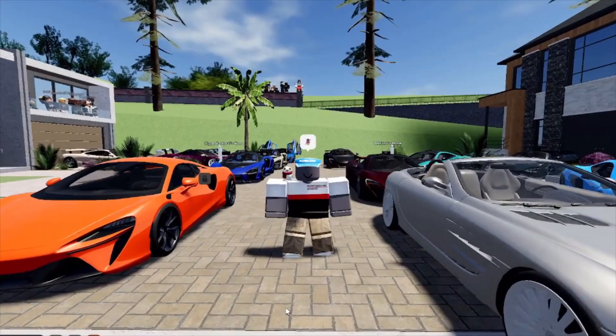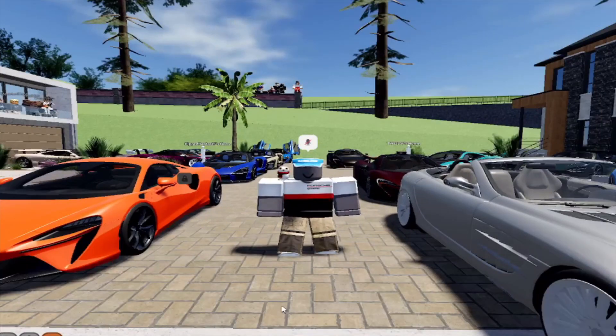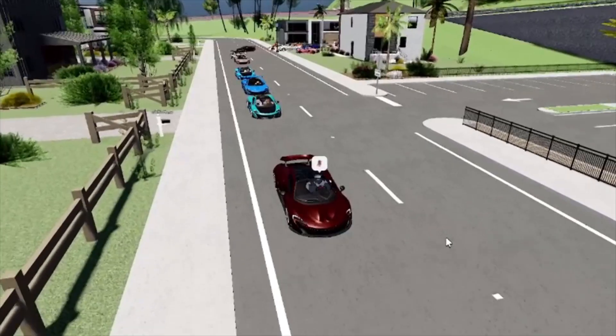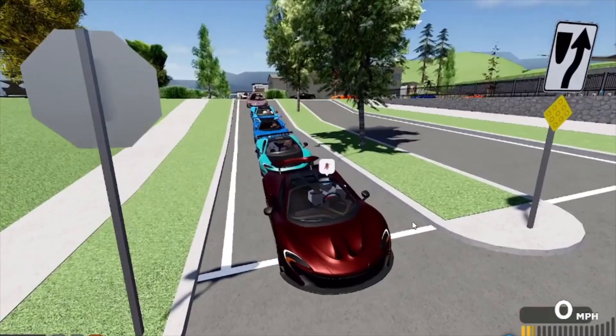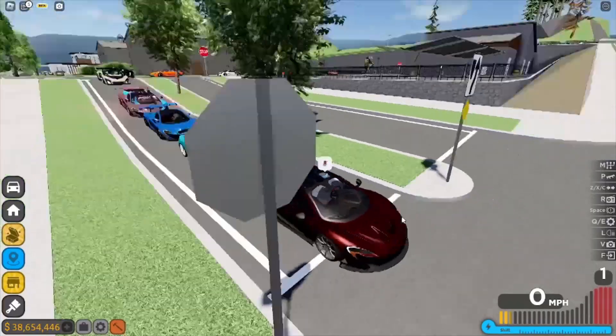Alright, now that the cinematic's done, we're gonna go do a little cruise to the next location. Yo, we got everybody leaving — alright, head out to the location. McLaren lineup — the lineup is insane. We gotta roll a montage of the cruise.